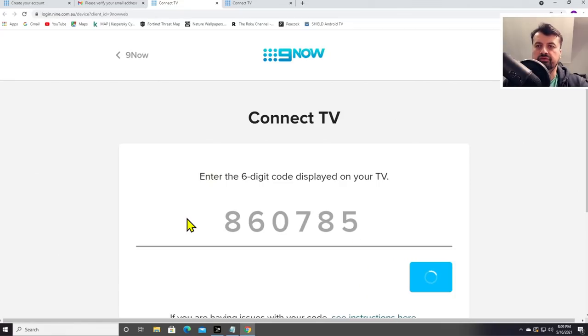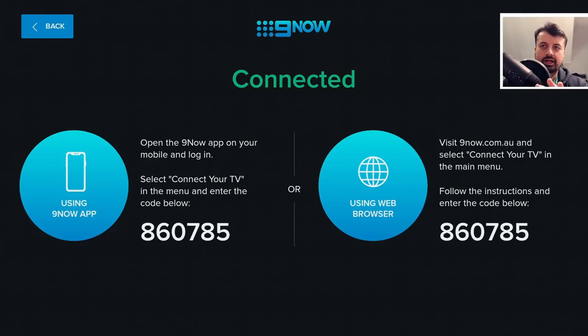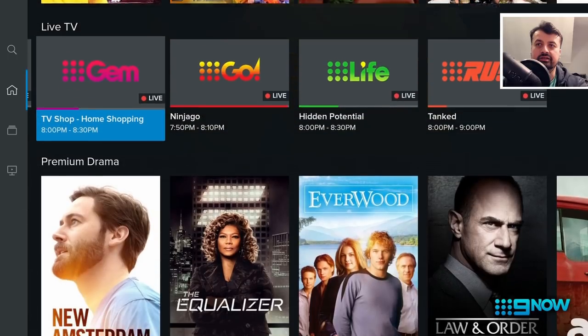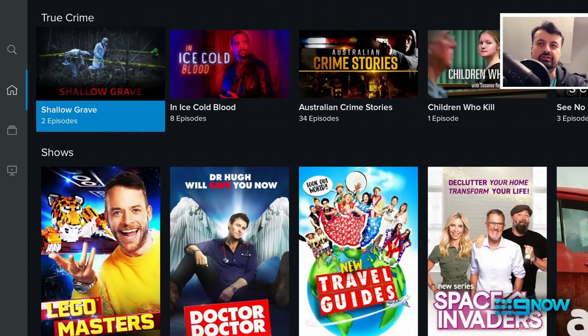I can now jump back over to my Fire Stick. This should now automatically disappear because it's now linked my account to the application. Literally within a couple of seconds — I'm not going to edit this out just so you can see in real time exactly how long this takes. There you go, it says connected. It does take maybe 10 seconds or so, but once that's done you are now fully logged in and you can access all of this content absolutely free on all of your devices.